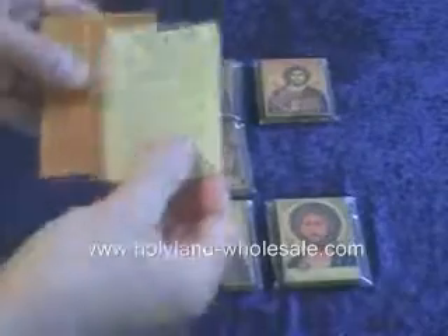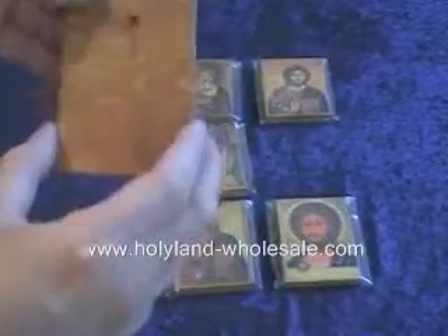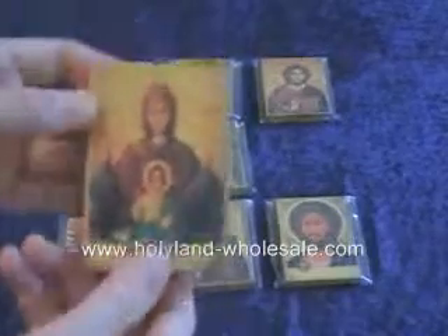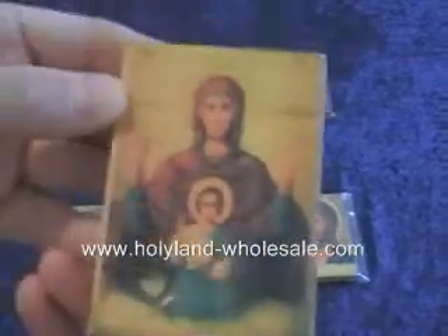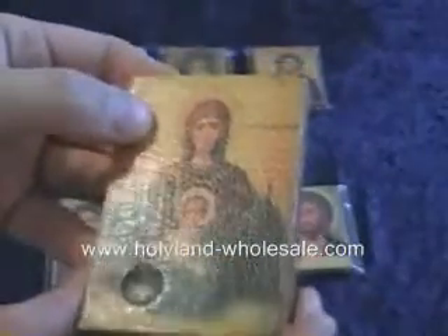Here is its package. The certificate comes out and you can put it on the wall. Here you can see the high quality of the icon. It has a special crackle which you can see in the light.